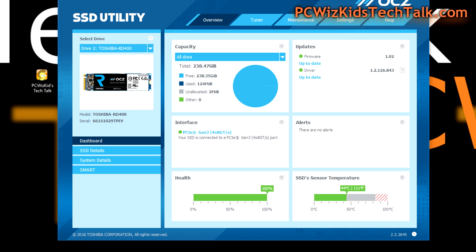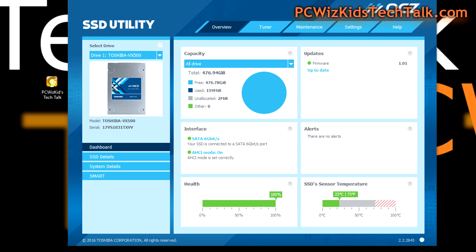Using the OCZ SSD utility, you can see everything is good to go — all green. If I click on the maintenance tab, I can run benchmarks within the utility to see sequential read and write speeds. The VX500 is also installed in this machine, so I can benchmark one drive, then flip to the other and compare both.